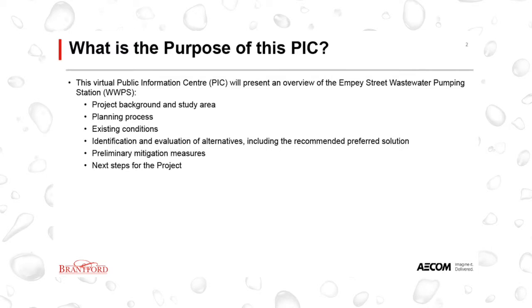This virtual PIC will present an overview of the MP Street Wastewater Pumping Station project background and study area, the Municipal Class Environmental Assessment planning process, existing conditions within the study area, identification and evaluation of alternatives, including the recommended preferred solution, as well as preliminary mitigation measures and next steps for the project.